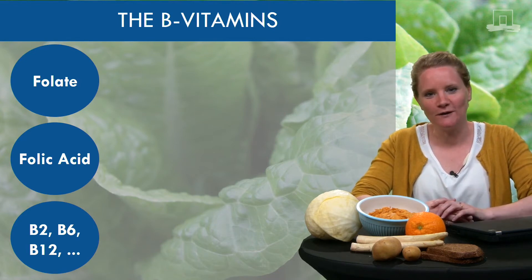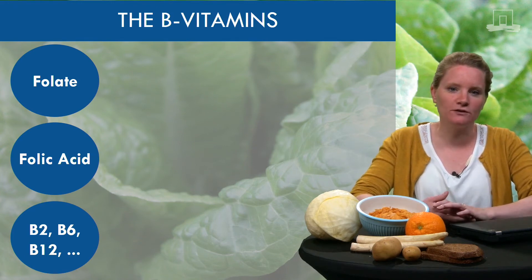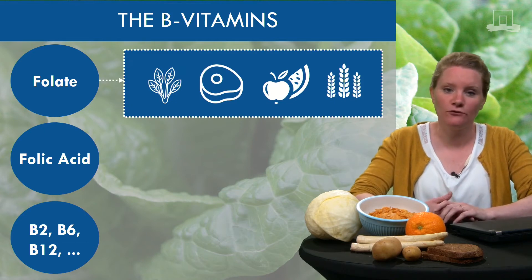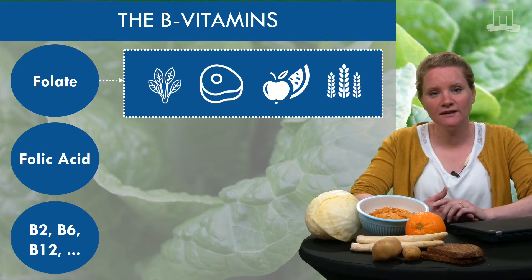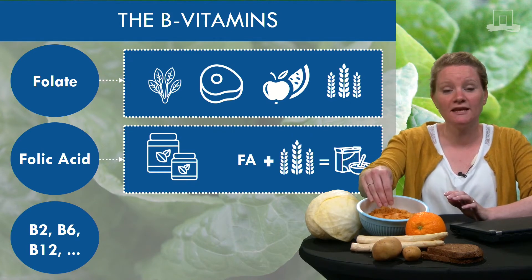Let's zoom in on folate. Folate naturally occurs in a wide variety of foods including vegetables, meat — mostly liver products — fruits and grains. There is also a synthetic form of folate which is called folic acid. Folic acid is present in specific dietary supplements and is used for food fortification in some countries.